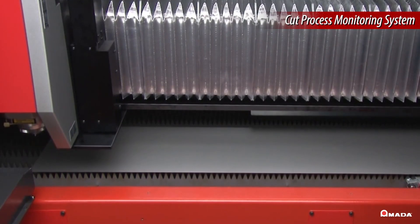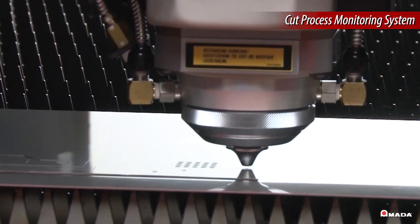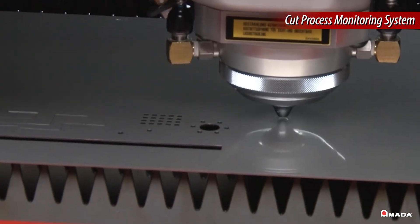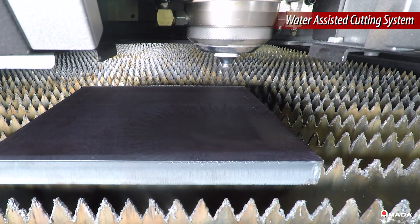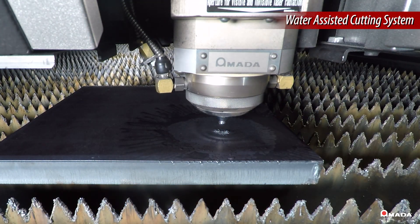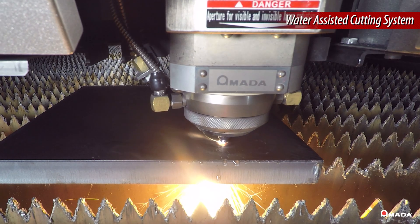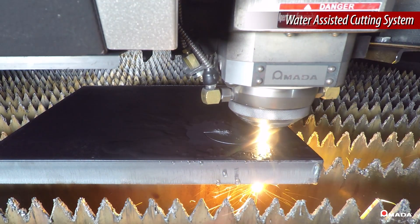The cut process monitoring system ensures optimized processing times and repeatable edge quality through automatic pierce detection and continuous monitoring of the cutting process. The laser cutting head is also equipped with a water-assisted cutting system, or WAX II, which allows thick parts to be efficiently processed by cooling the material during laser cutting.